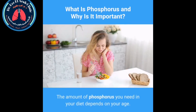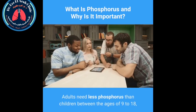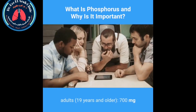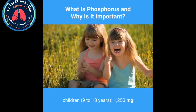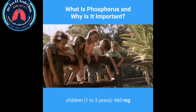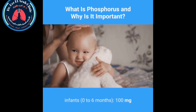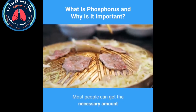How much phosphorus do you need? The amount depends on your age. Adults need less phosphorus than children between the ages of 9 to 18, but more than children under 8. The Linus Pauling Institute recommends the following daily intake: adults 19 and older — 700 mg; children 9 to 18 — 1,250 mg; children 4 to 8 — 500 mg; children 1 to 3 — 460 mg; infants 7 to 12 months — 275 mg; infants 0 to 6 months — 100 mg.